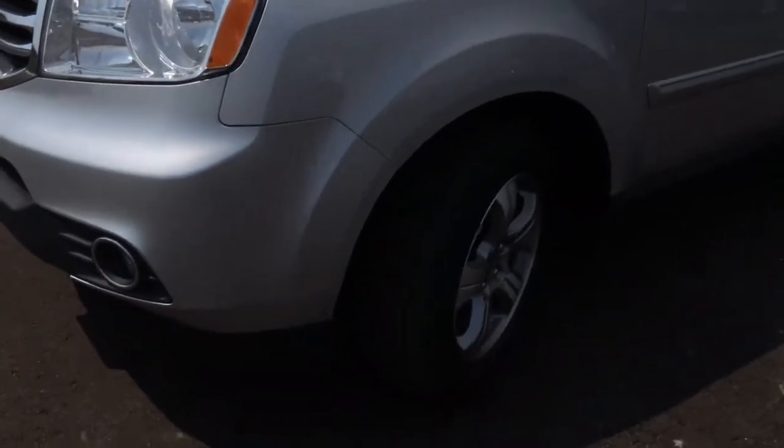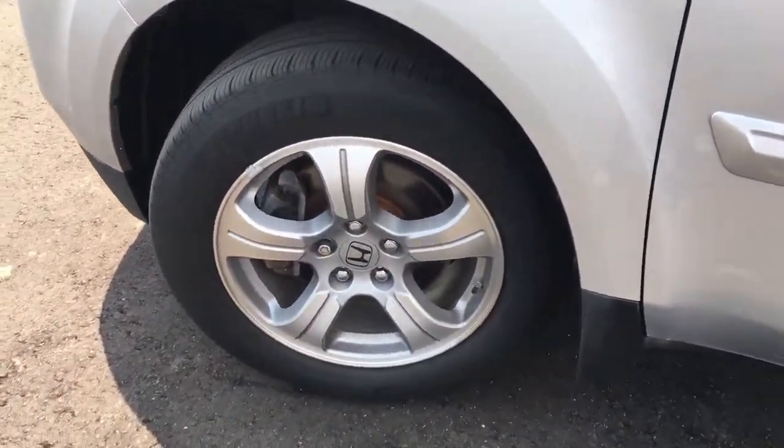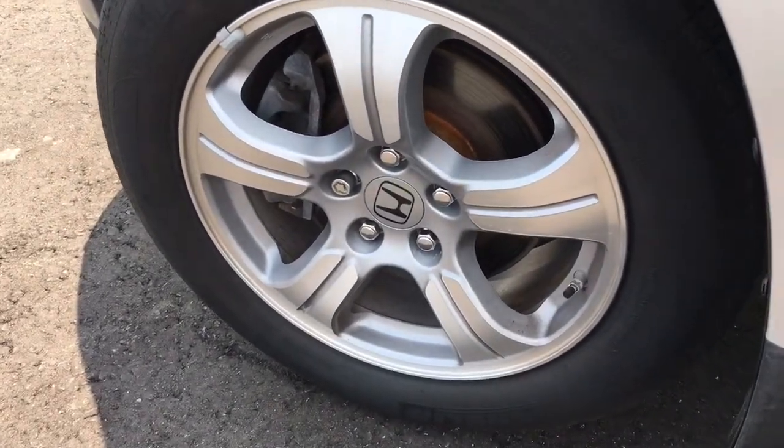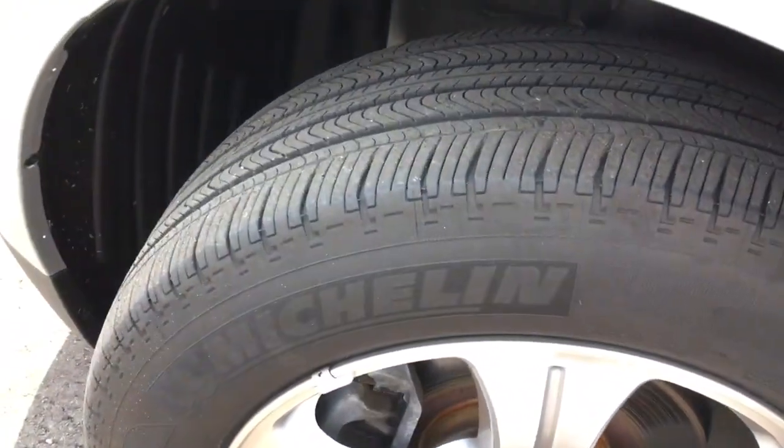Coming around the side you'll see that we're riding on 18-inch aluminum alloy wheels with a 5-spoke design, as well as power-assisted ventilated front disc brakes and solid rear disc brakes, and plenty of tread left to keep driving on.